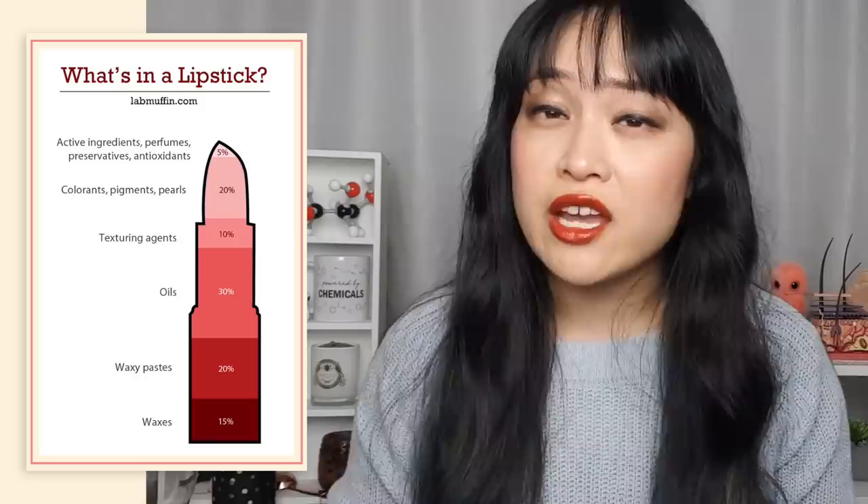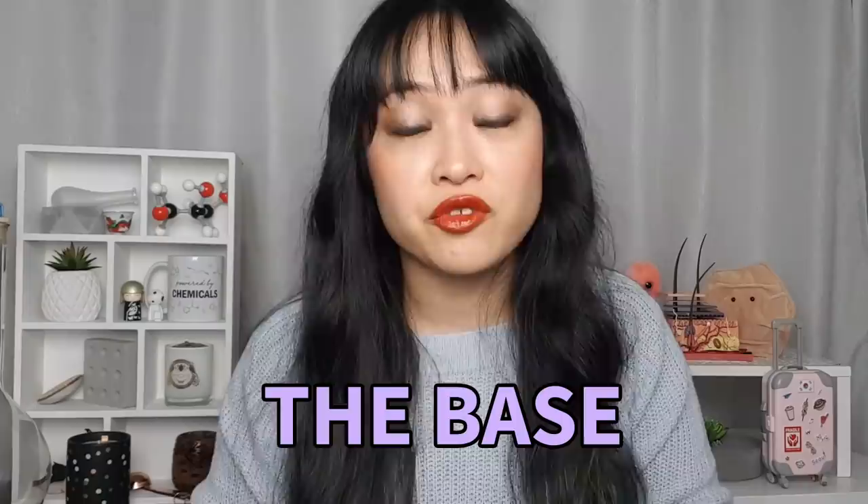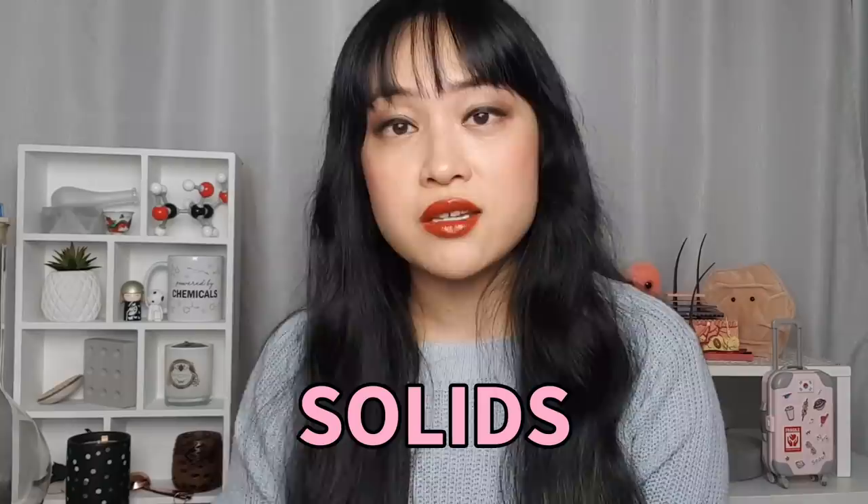So here's what we have in a lipstick to make this all happen. There's a lot of variation with different brands, different types of lipsticks, and different finishes, but I had to commit to a percentage to make this diagram, so this is just representative. Most of the lipstick is made up of oily substances like waxes, waxy pastes, and oils — sometimes called the base. The base has to strike a good balance between being hard enough not to break and soft enough to leave a nice layer on your lips. These oily substances are very water repellent, or hydrophobic, which is important because your lips encounter lots of water from drinking and from your saliva.